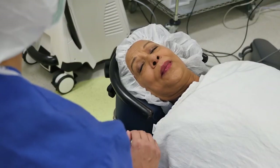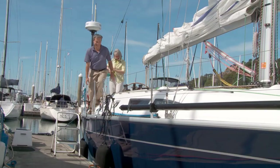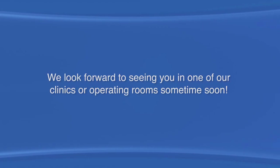No matter the lens choice, being completely glasses-free cannot be guaranteed. You may need a small prescription for glasses to get the sharpest vision. Depending on your needs and goals, your doctor can help you decide which lens may be the best choice for you. We look forward to seeing you in one of our clinics or operating rooms sometime soon.